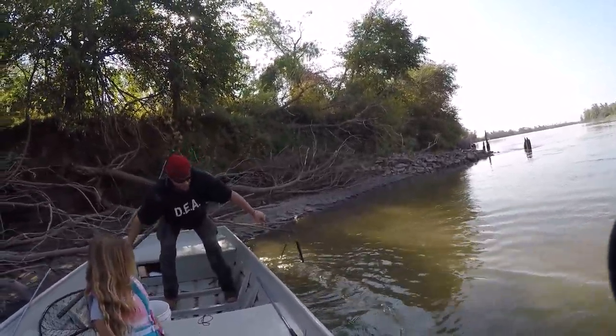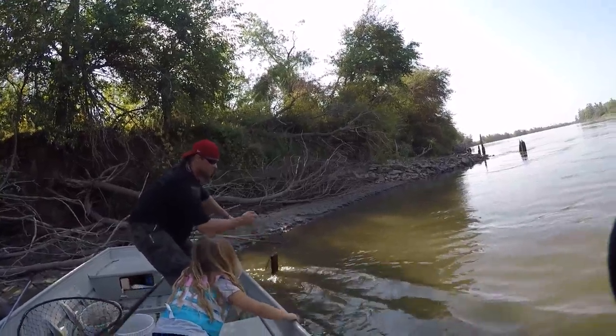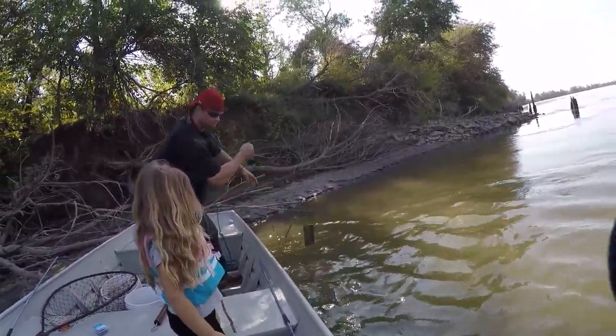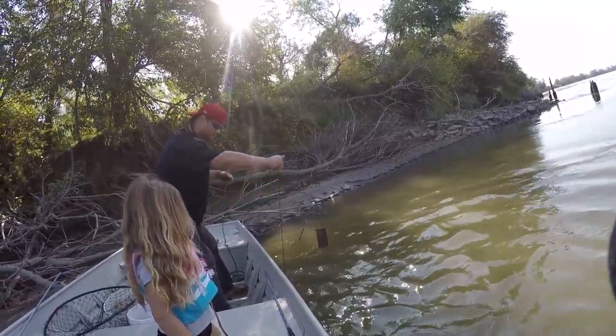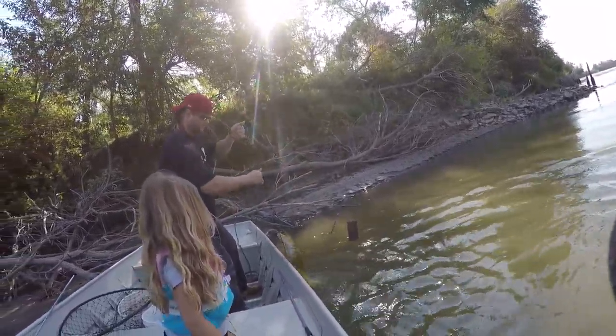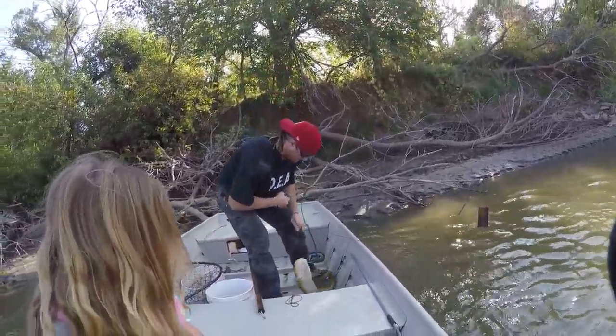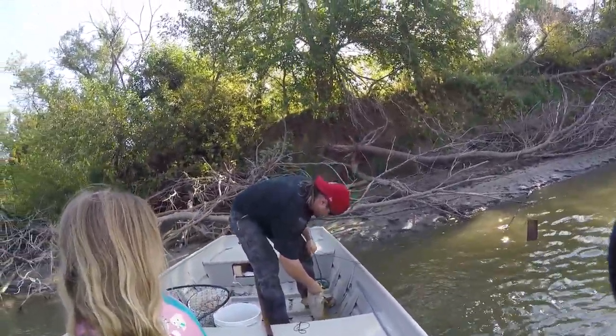Brooke, you want to help him? That might be a big one. How big is it? I don't know. I see some flames. Pole's going nuts. Ooh, nice slide head.